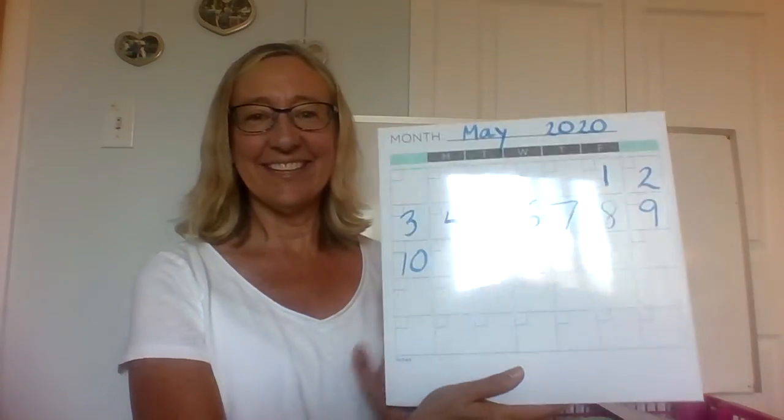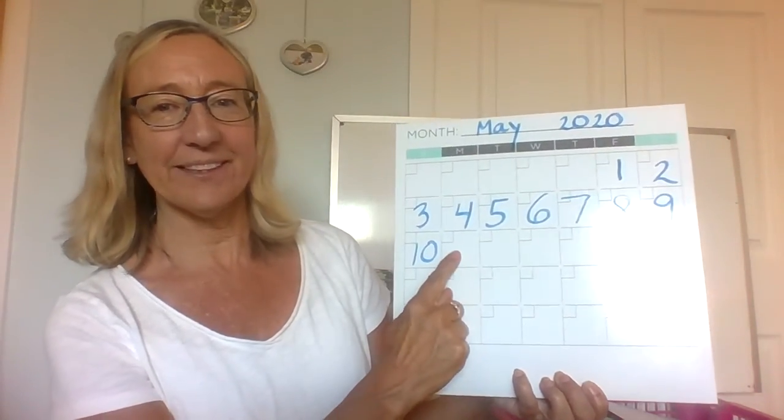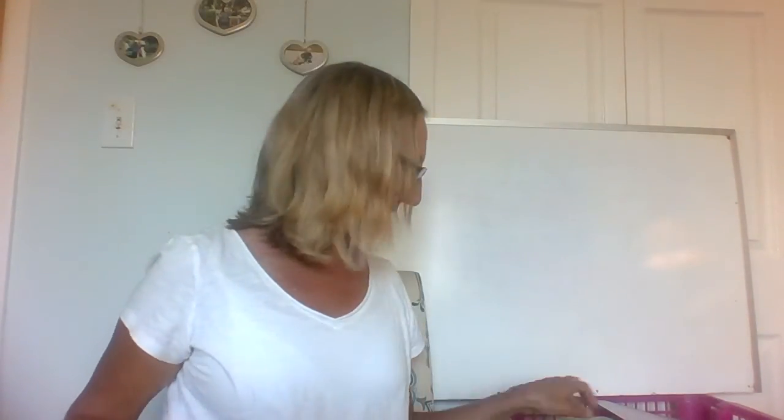Hi kids! Today is Monday May 11th and here is my calendar. It is Monday so I'm going to put the 11 right there. That's where I'm going to write the day.